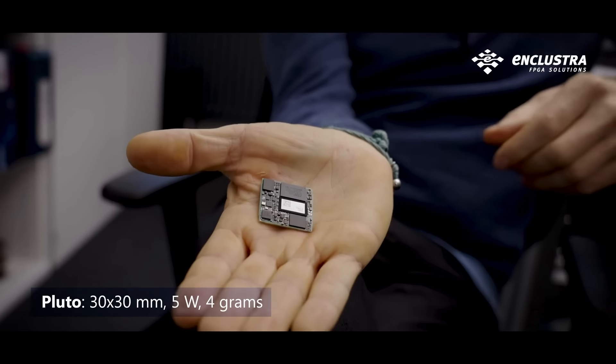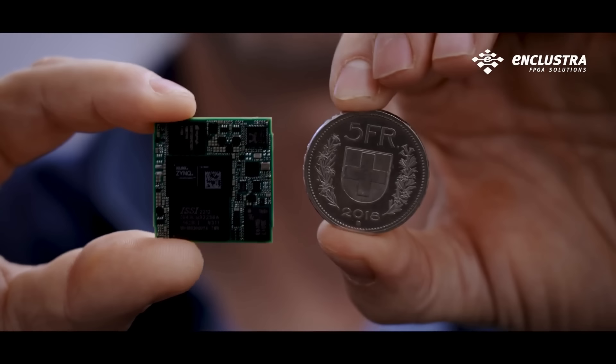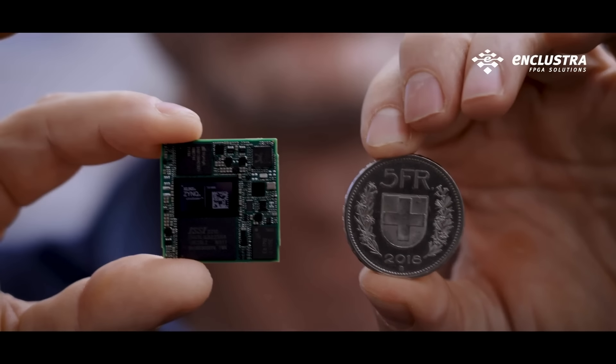30x30mm, 5W, and just 4 grams. It actually is so small it's the size of a coin, and yet just a third of the weight.